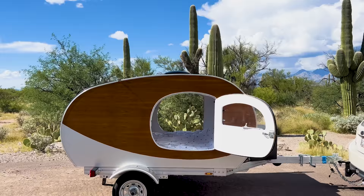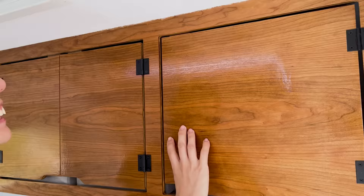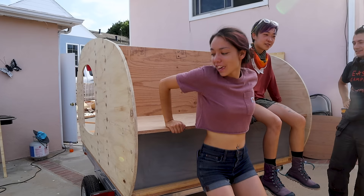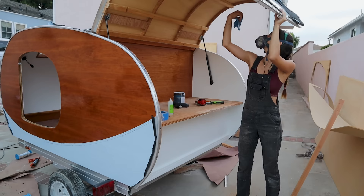My favorite part of the design is by far the beautiful stargazer window. It's really hard to capture on camera, but this is my view as I'm falling asleep. I also love the symmetrical breezeway doors that allow wind and views all the way through, easy charging inside, and tons of cabinet storage for extra blankets, clothes, and toiletries.